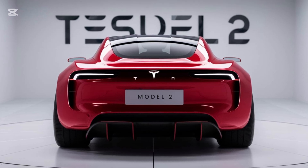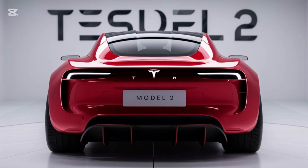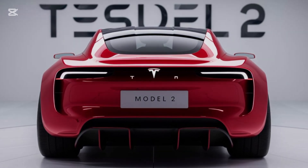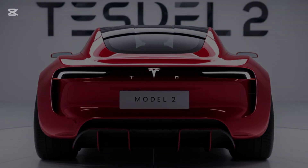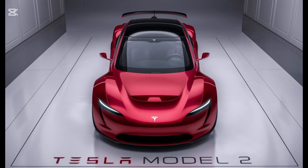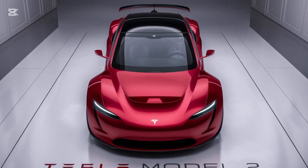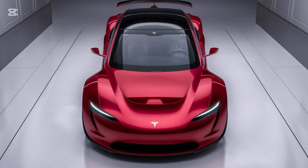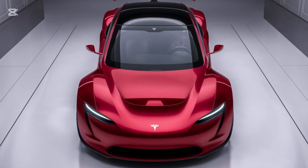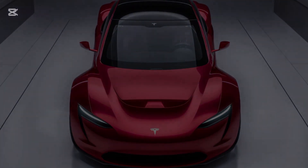The sloping roofline and compact dimensions make it perfect for urban environments, while the flush door handles maintain that sleek aerodynamic profile. The 2025 Model 2 rides on newly designed 18-inch alloy wheels, with the option to upgrade to 19-inch aero wheels for improved efficiency. Around the back, the slim LED taillights and subtle spoiler give it a clean, polished look. And yes, it comes in Tesla's signature colors — pearl white, midnight silver, and even a new deep blue exclusive to the Model 2.